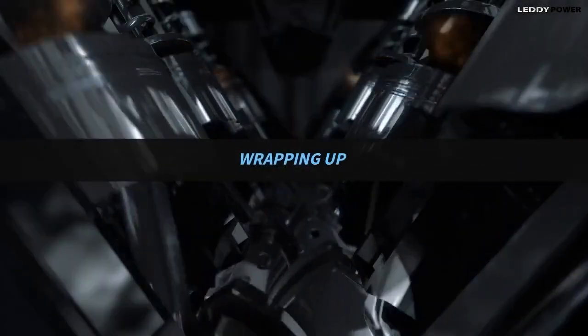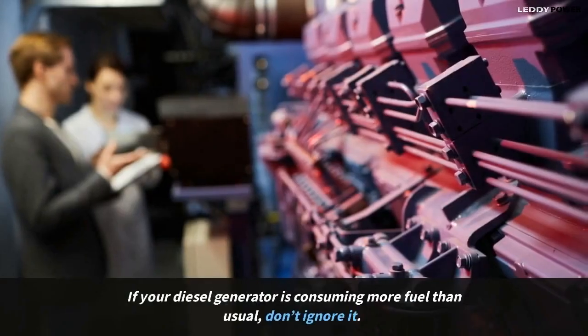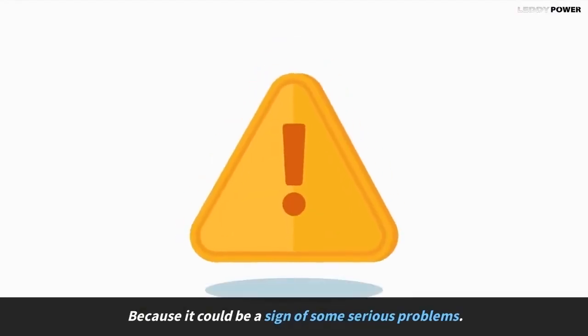Wrapping up — if your diesel generator is consuming more fuel than usual, don't ignore it, because it could be a sign of some serious problems.